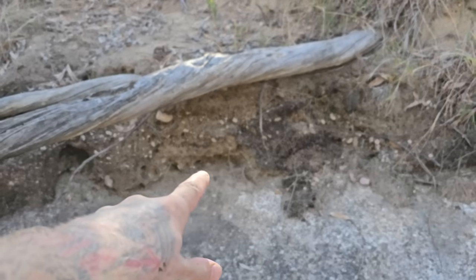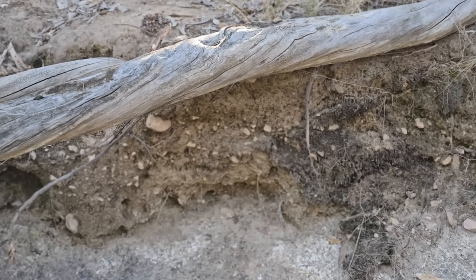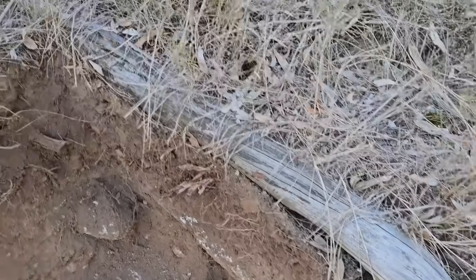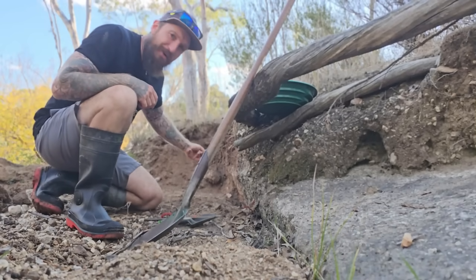But if we look here, we've got river gravels in the bank, and those river gravels are underneath that old, old tree. That means that the dirt underneath that tree root has not been disturbed for an extraordinarily long time. And just have a guess where the crevice goes.